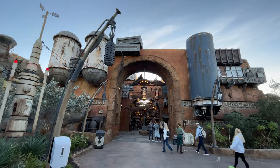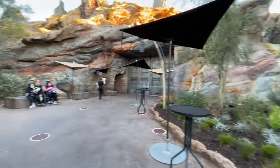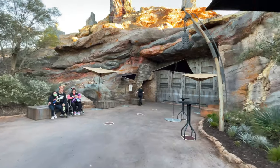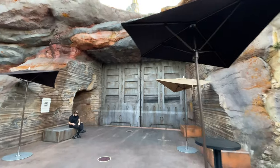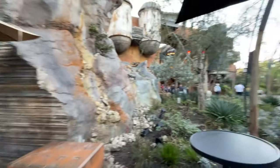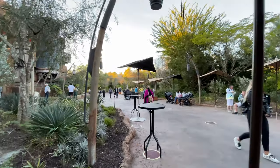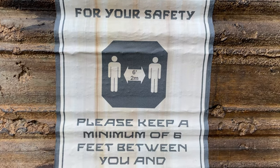The second location is in Star Wars Galaxy's Edge, near the Black Spire Outpost Marketplace. This location is much smaller, but does still offer some seating and some areas for shade. Some guests took this area as a place to get mask-free photos with the large metal door backdrop. Others were seen just using the location as a large crowd-free area for their family to eat a snack.